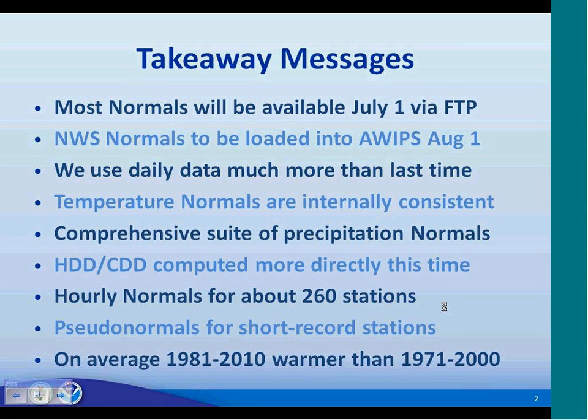I'm going to start and end this talk with some take-away messages. Nine points. Number one: most of the normals will be available July 1st via FTP. Number two: for the National Weather Service, those normals will be uploaded into AWIPS August 1st. Number three: we're using daily data much more than we did in the last installment of normals. Number four: we've constructed the temperature normals to be internally consistent across all different timescales — daily, monthly, annual, and seasonal.